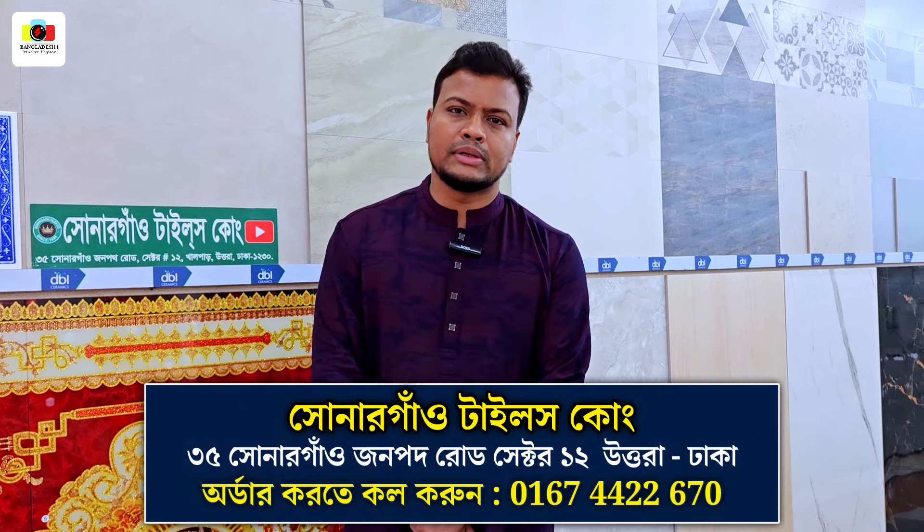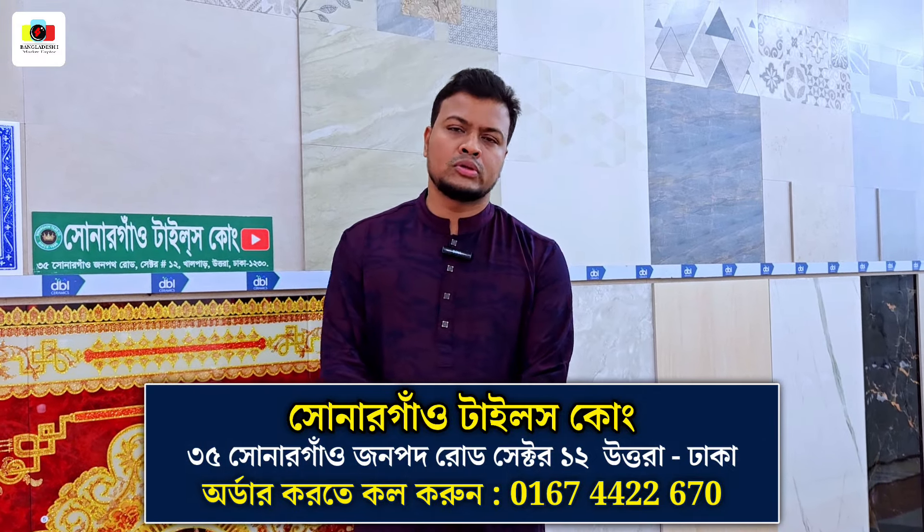For the first time, I'm Rajivu San from Sonarga Tiles Company. I'm very proud to be here.